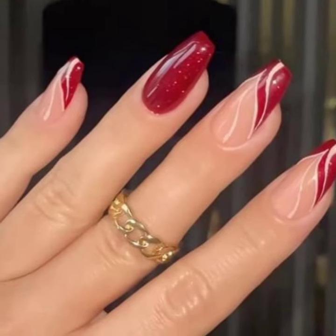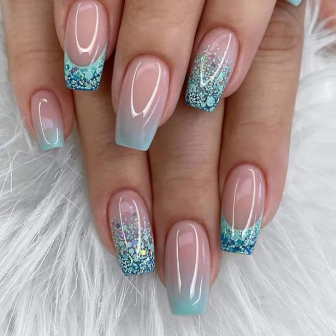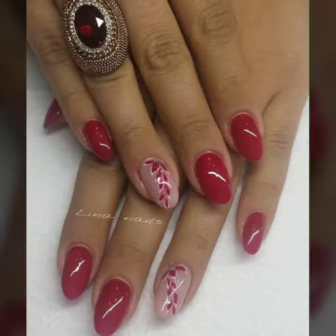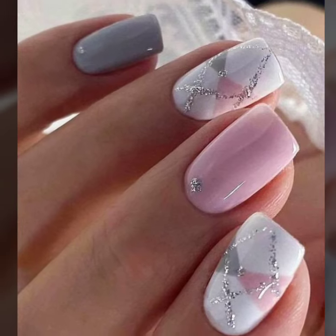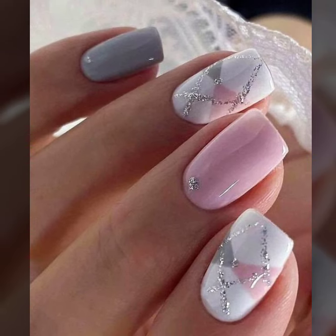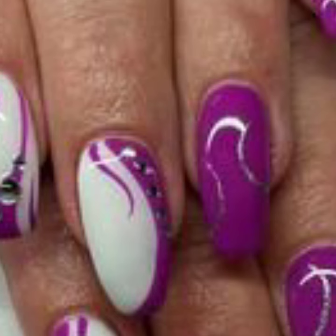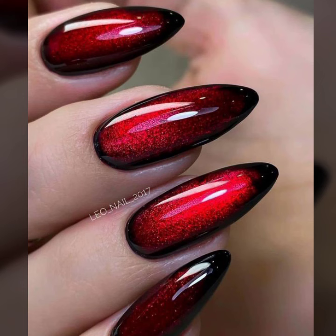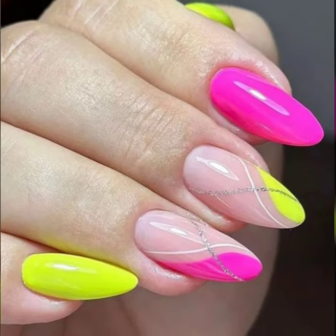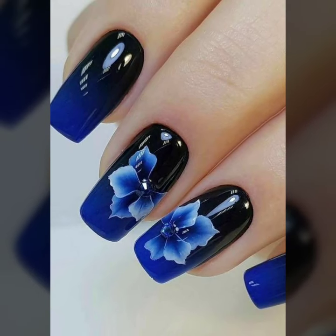Today you will see in this video very attractive and very stylish modern nail art with fingering designs. Do you have new ideas of unique nail art? Please tell me in the comment section how my video was. I always try to bring beautiful modern girls nail cutting designs and present them in front of you.